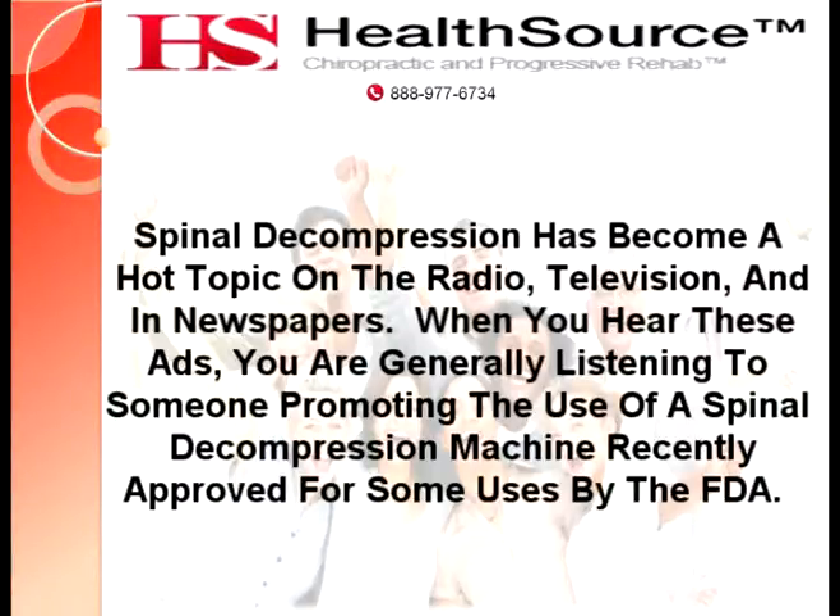When you hear these ads, you are generally listening to someone promoting the use of a spinal decompression machine recently approved for some uses by the FDA. Remarkable claims about NASA and astronauts fill your ears, but as the commercial passes, you begin to wonder if these claims are valid.